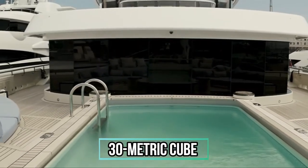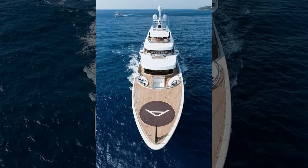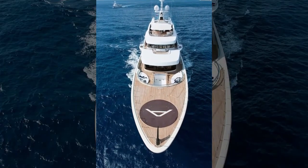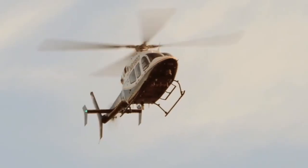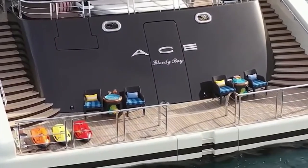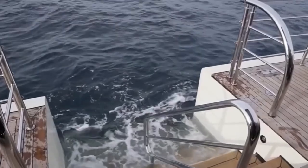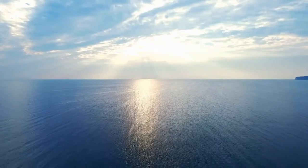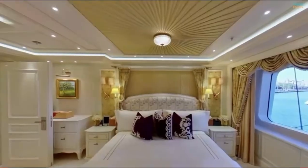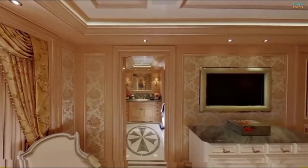A 30-metric cube swimming pool is located on the upper deck aft, and there is also a counter-current jet which also serves as a helipad for a touch-and-go helicopter. On the upper deck forward, there is a lounge with a Moroccan tent where you can rest, drink tea or have breakfast and enjoy the view of the ocean. The owner's private bed is in the bridge deck and it's a thing of lordly splendor.